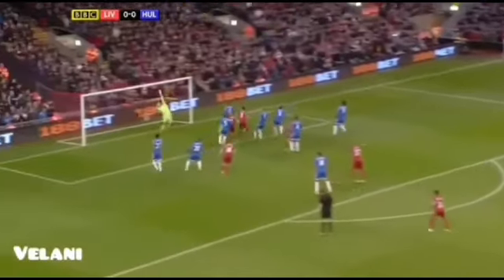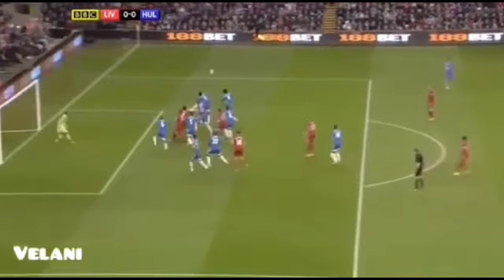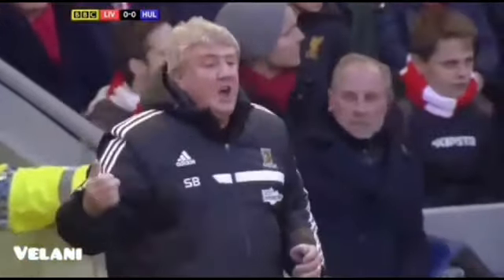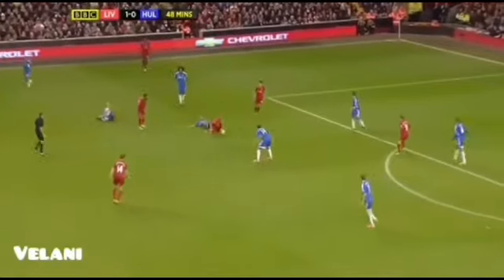Coutinho to deliver the free kick, in towards Suarez! Offside flag is up though. He's not back on the goal scoring trail just yet. A tight one, but it's a correct one. Thumping header, six yards out. Caught by Chester.